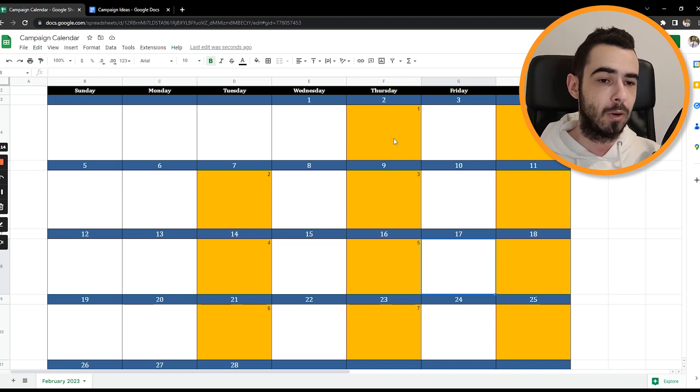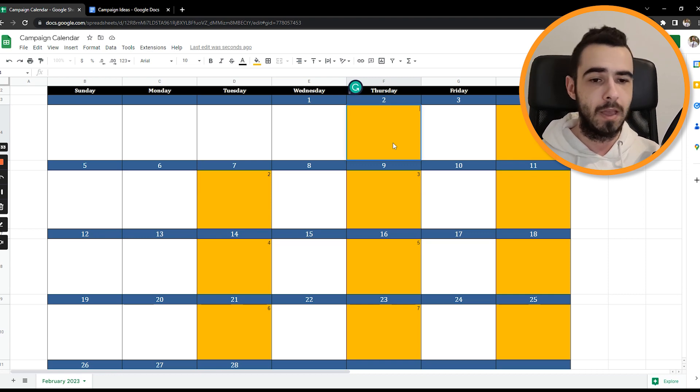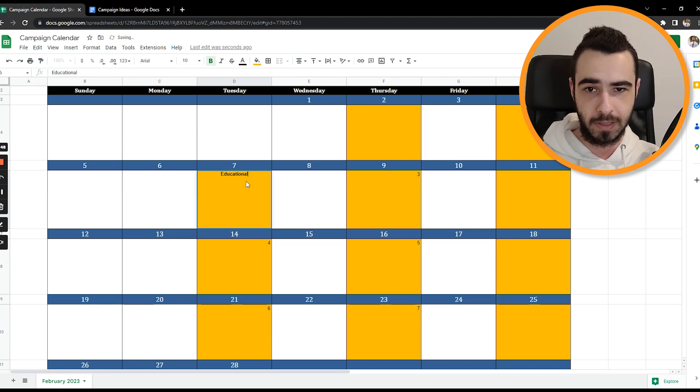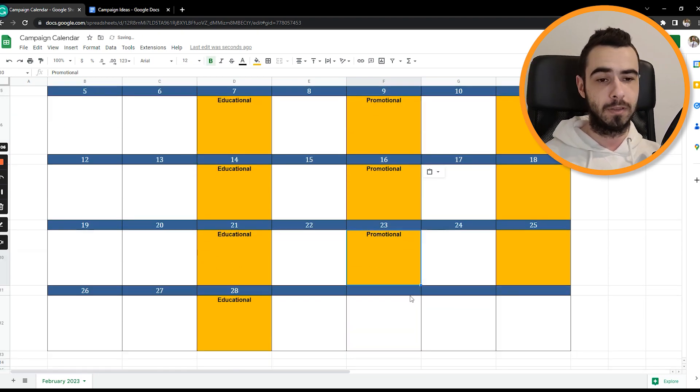Once we've defined when to send those emails per week, I like to come up with a general content idea. I define each email into one of two buckets: either promotional content or educational content. I like to make a healthy 50/50 mix — so let's say Tuesdays are for educational emails and Thursdays are for promotional ones. This is the first step of creating the content calendar.